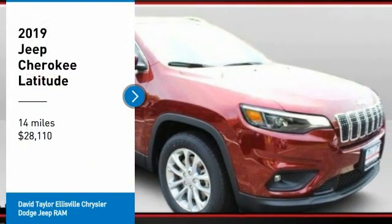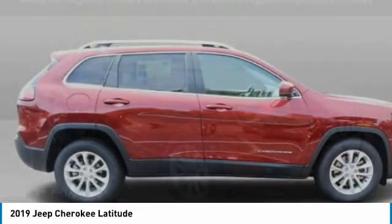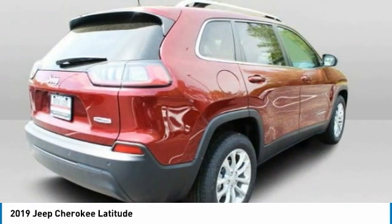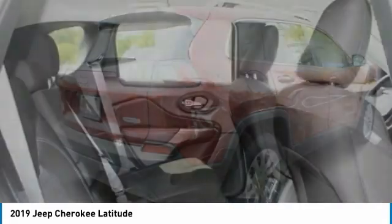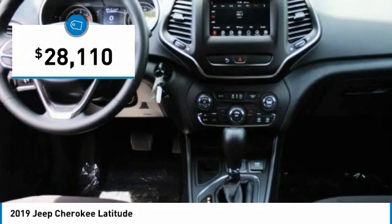We are pleased to show you the 2019 Cherokee. The Jeep Cherokee offers superior off-road capability. This makes the Cherokee a fine choice for families who venture off-road or vacation in the mountains or other remote areas, and is priced below $30,000.